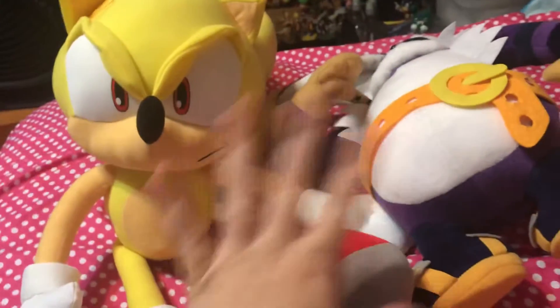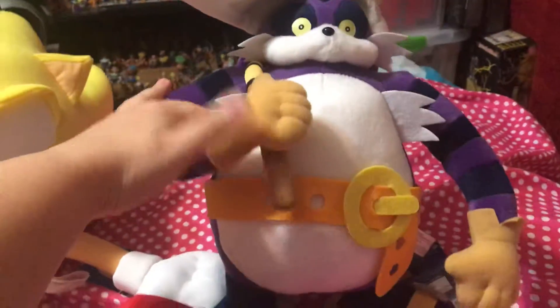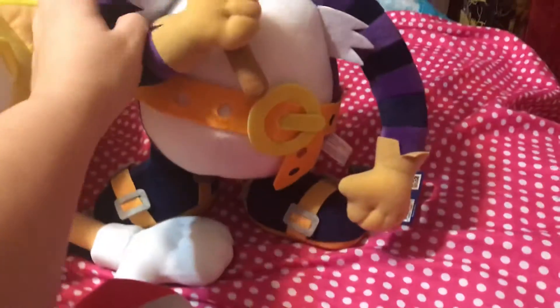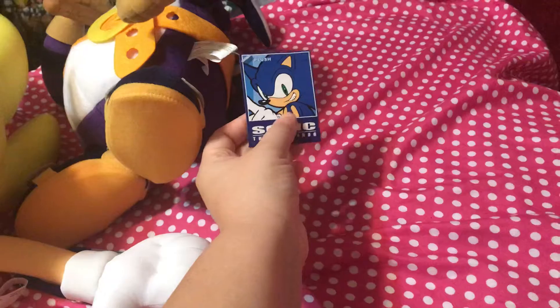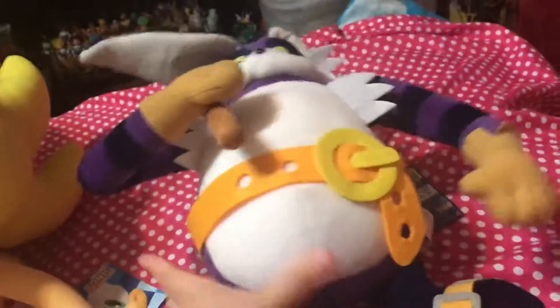These are two rare plushes at the moment. Big the Cat — they're asking about like five hundred dollars for him, no joke. So to have him tagged, I actually have him tagged and I also had him in a bag, but I took the bag off.